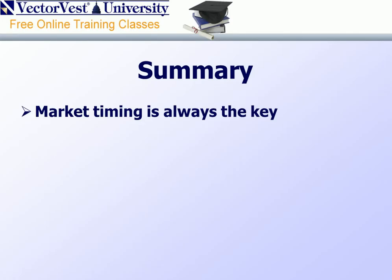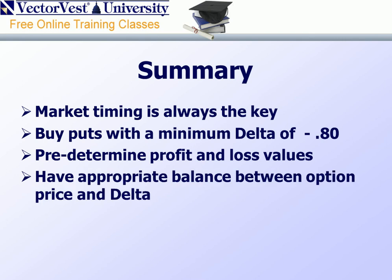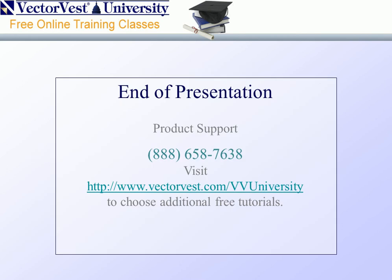In summary: always use market timing as a key signal to enter trades — market timing coupled with industry group performance is a great setup for stocks and industry groups that are underperforming key metrics. Buy puts with a minimum of a negative 0.80 delta or better. Go in with predetermined profit and loss values. Have appropriate balance between option price and delta. Learn to use option analyzer to evaluate trades — and if you do not have option analyzer, get a two-week free trial, and at the end of that trial period, if you wish to purchase it, we'll give you a $100 discount. I hope this presentation was of value to you this evening. Please call if you have any questions. This is Kevin Crow, and I wish you a great weekend.